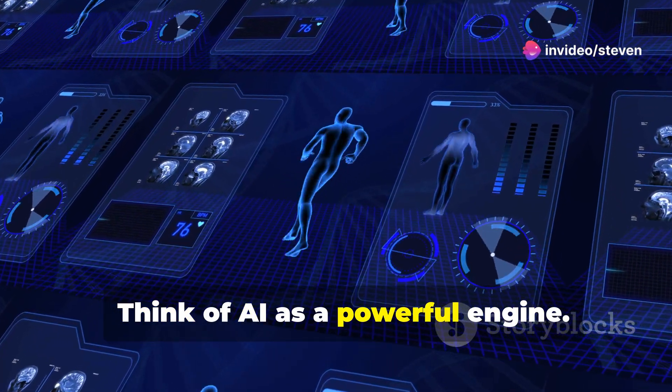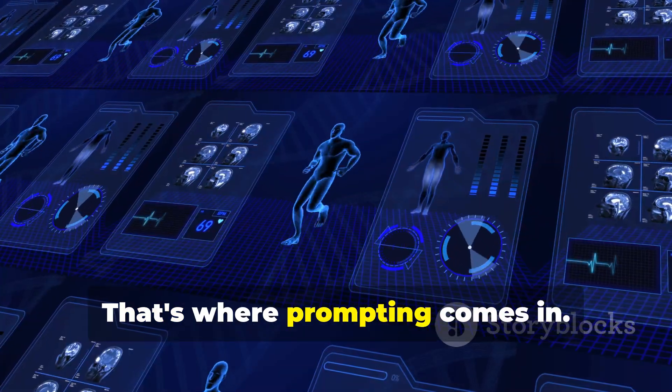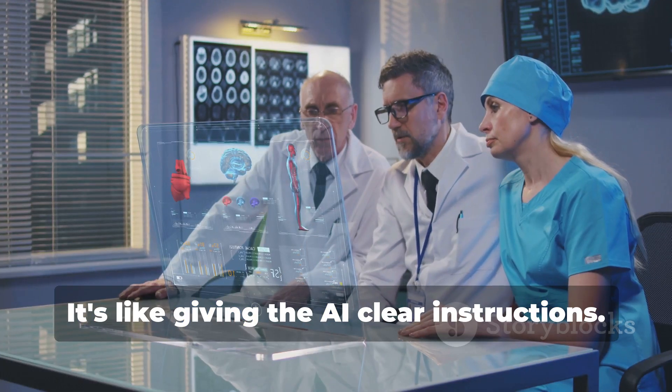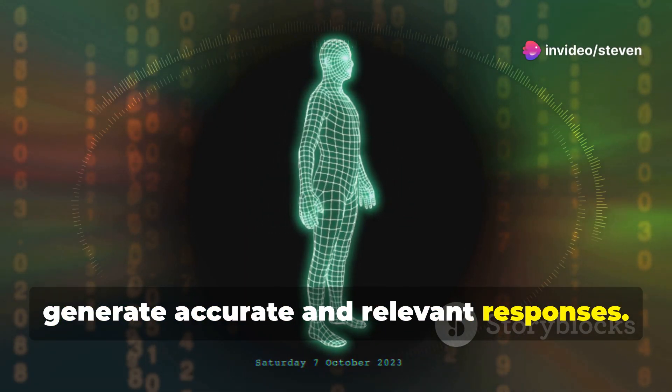Think of AI as a powerful engine. It needs the right fuel to perform well. That's where prompting comes in — it's like giving the AI clear instructions. These instructions guide the AI to generate accurate and relevant responses.